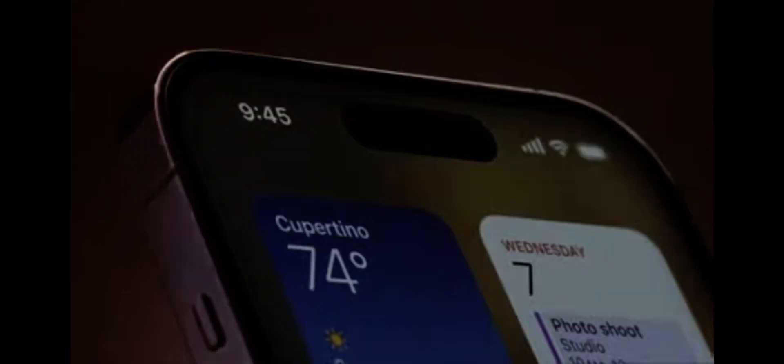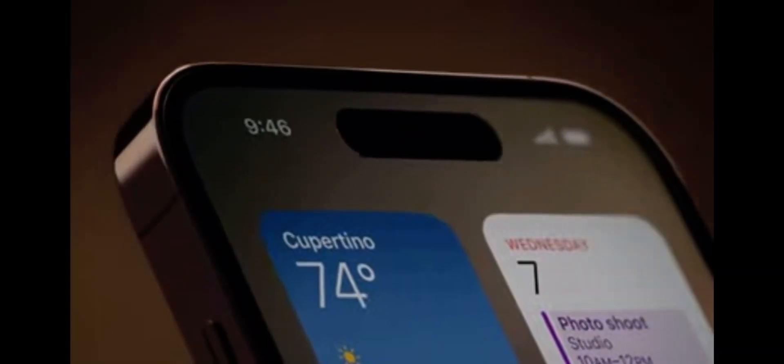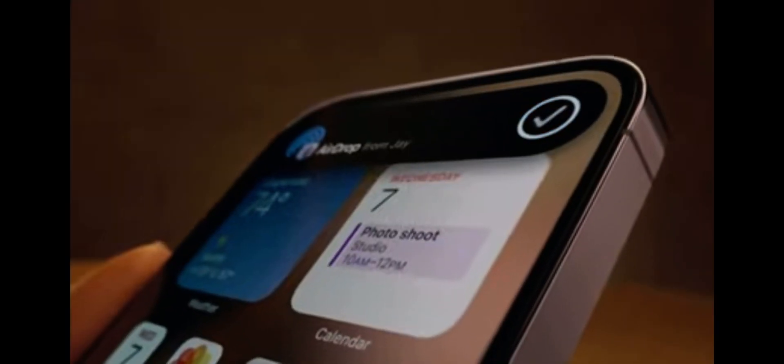Introducing a remarkable innovation that is both hardware and software — and something in between: the Dynamic Island. An interactive place that bubbles up alerts, notifications, and activities, fluidly transforming itself as needed. It's an entirely new way to experience iPhone.